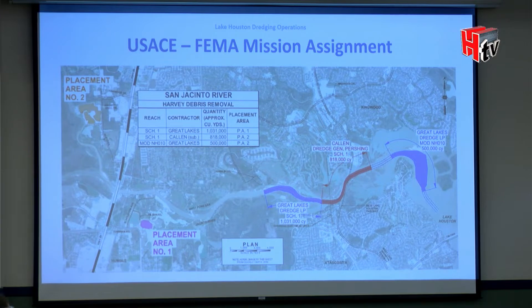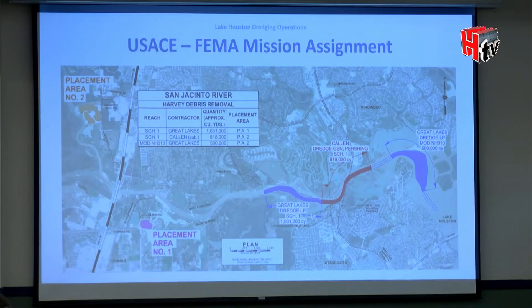During discussions, we convinced them to do additional dredging, shown in blue just south of the mouth bar. In total, they spent approximately $90 million moving all of that material by hydraulic dredging.